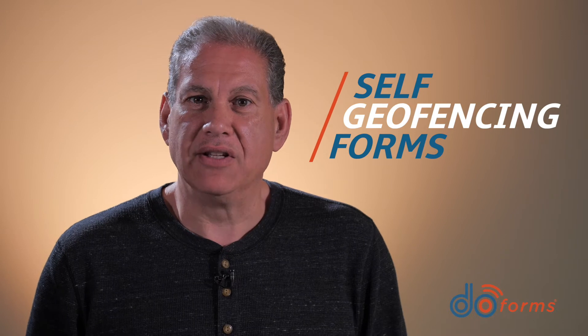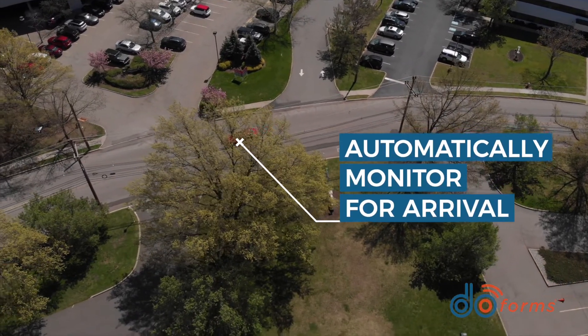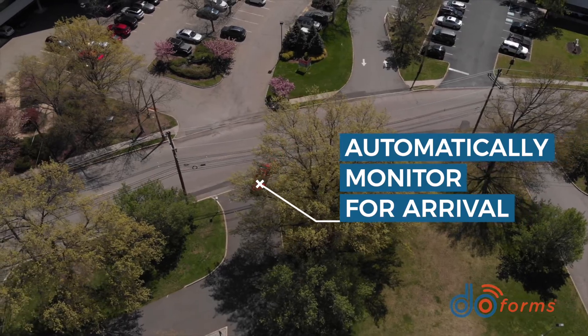Our most exciting new feature is clearly self-geofencing forms. Simply dispatch a job to a mobile device that contains an address or coordinates. No need to set up locations in advance. The device will automatically start to monitor for arrival into that location, even if DoForms is not running at the same time.